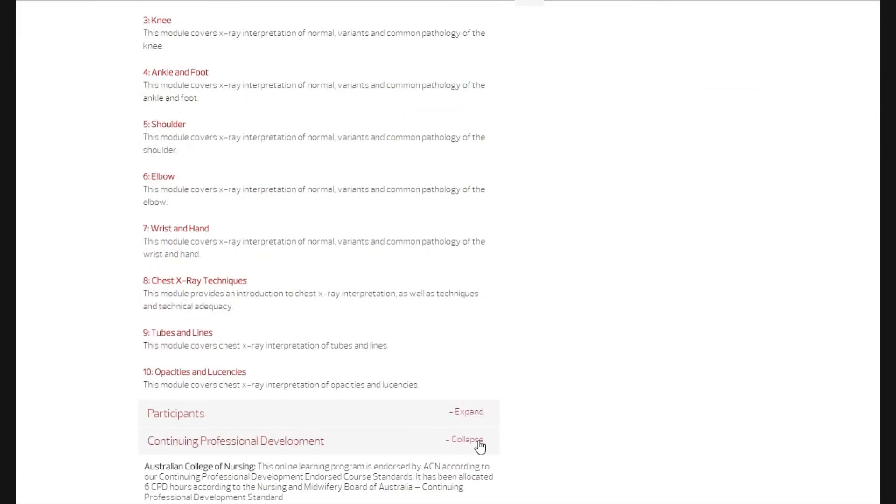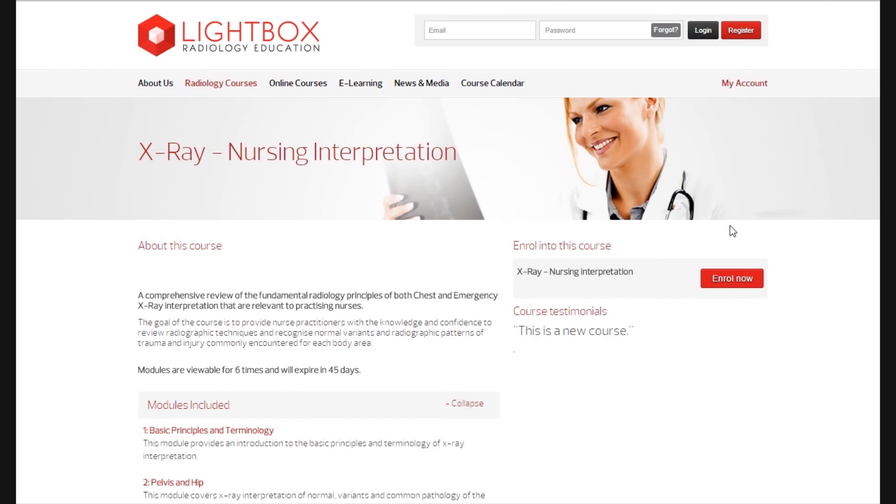Our online courses are available anywhere at any time. Register now to get started.